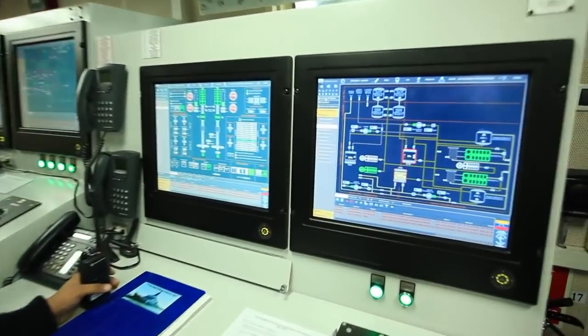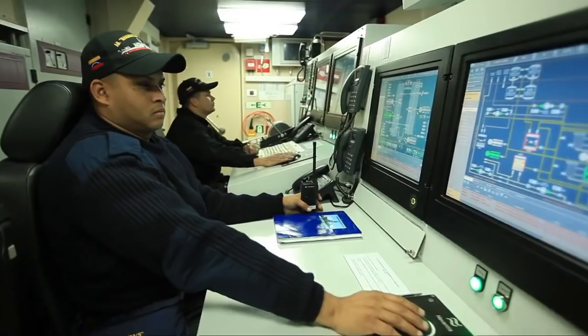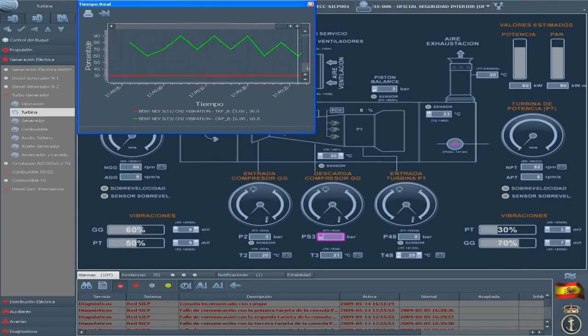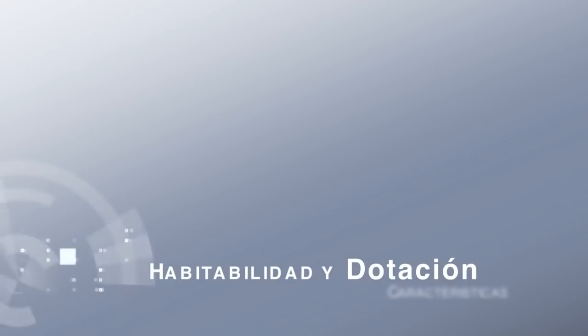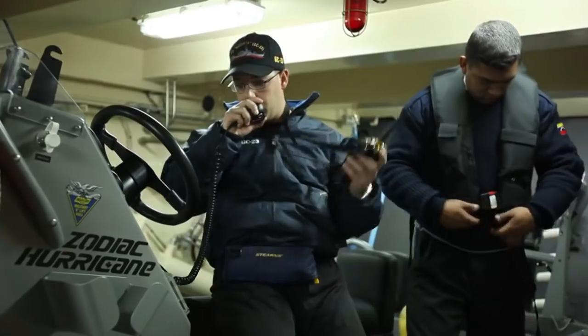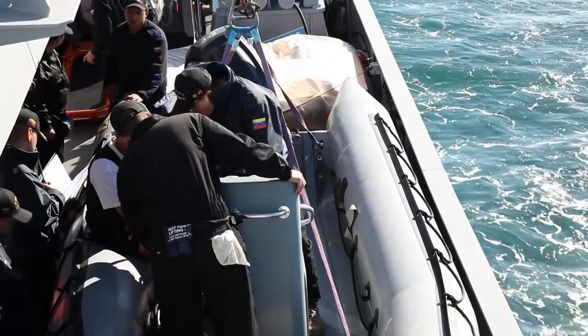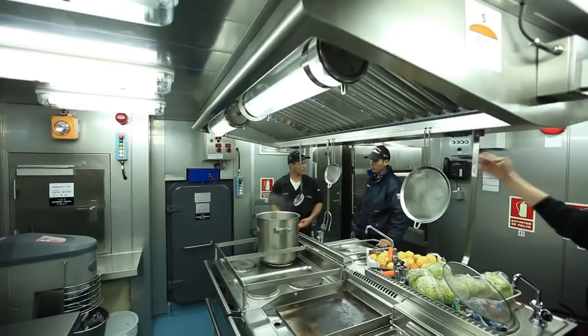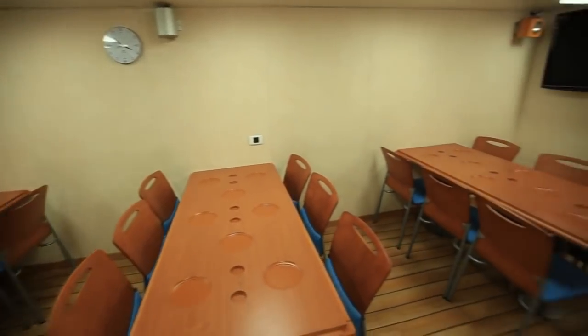El sistema integrado de control de plataforma, diseñado por Navantia, permite con la mínima dotación supervisar y controlar todos los sistemas del puente de mando. El buque de vigilancia litoral tiene una dotación total de 64 personas: 34 tripulantes y 30 pasajeros. Está habilitado para admitir dotación femenina en todas las categorías.